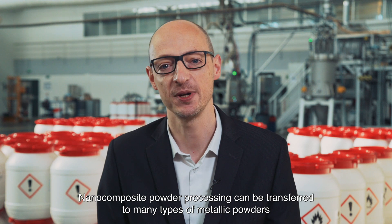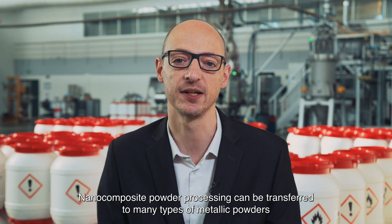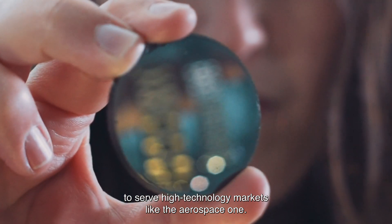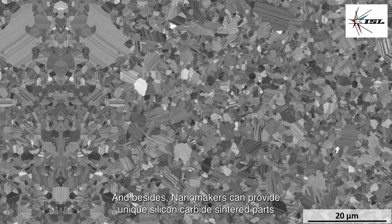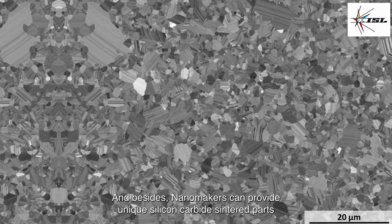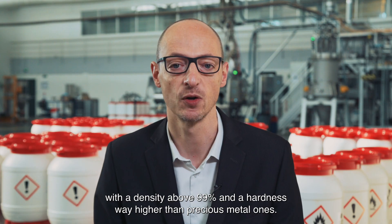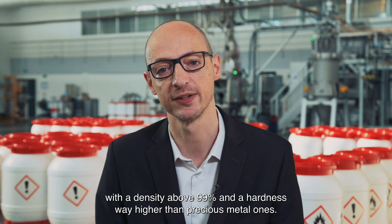Nanocomposite powder processing can be transferred to many types of metallic powders to serve high-technology markets like the aerospace one. Besides, Nanomakers can provide unique silicon carbide sintered parts with a density above 99% and a hardness way higher than precious metal ones.